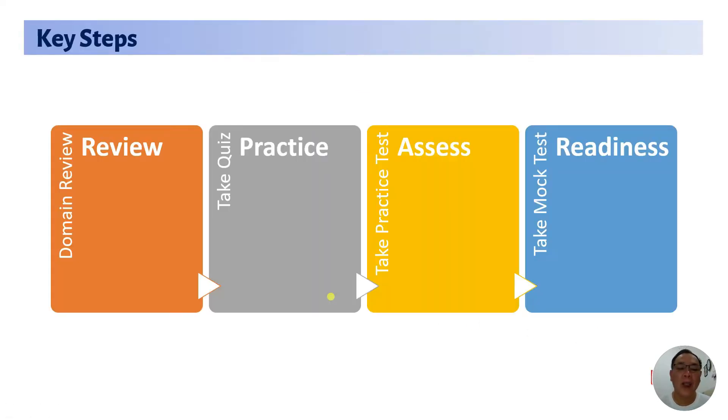Let's start with the first topic: the key steps. There are four key steps that you need to follow. The first one is Review — you will need to start by reviewing your study material, reviewing all the domains available in your CompTIA Security Plus. Try to give yourself about two to three weeks to review all domains available.